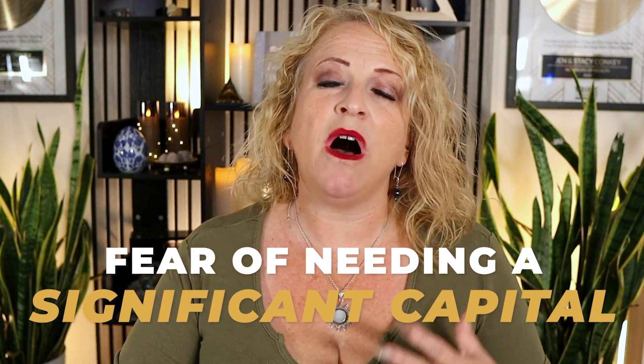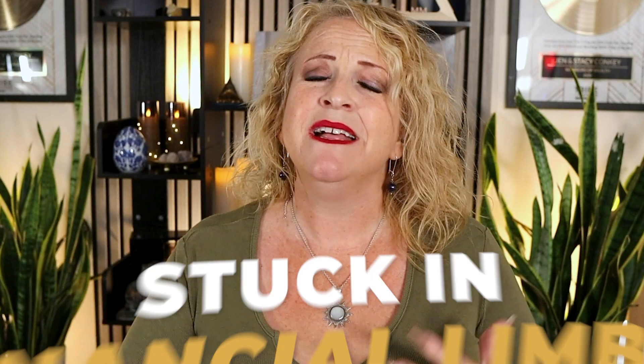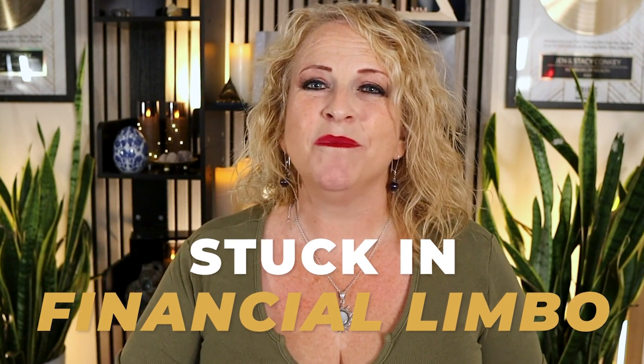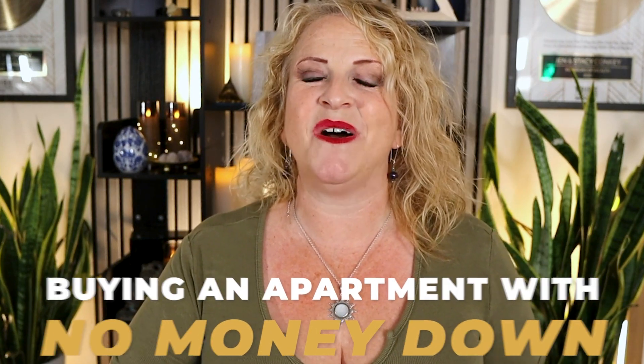The fear of needing significant capital often holds many aspiring investors back from buying their first apartment building, leaving them stuck in financial limbo. Facing the daunting prospect of securing funding without deep pockets seems impossible, which fuels anxiety about missing out on lucrative opportunities. In this video, we'll break down the strategies we used to buy an apartment building this year with no money down, providing a clear roadmap to overcome financial barriers and start building your real estate portfolio.